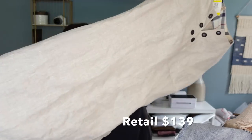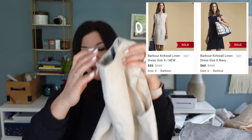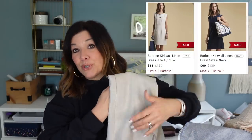This dress from Barber — there were stock photos and information available. It's a really beautiful brand, size 4, 100% linen, beautiful for summer. It was $10.99 and I purchased it with 20% off so a little less than nine dollars. If I could get $40 to $50 for this I would be really happy with that return.